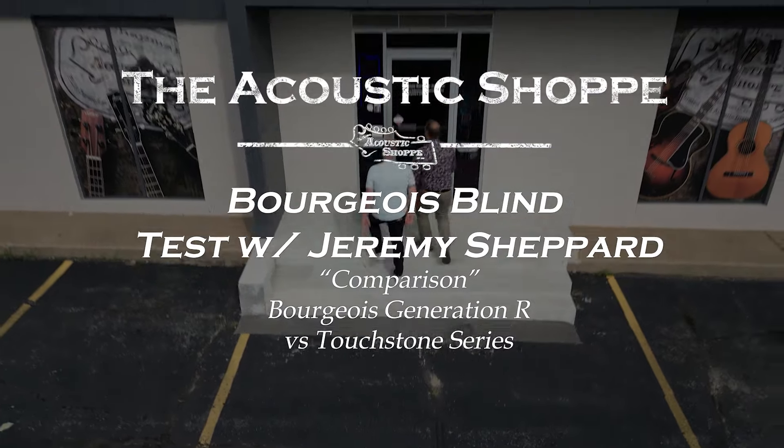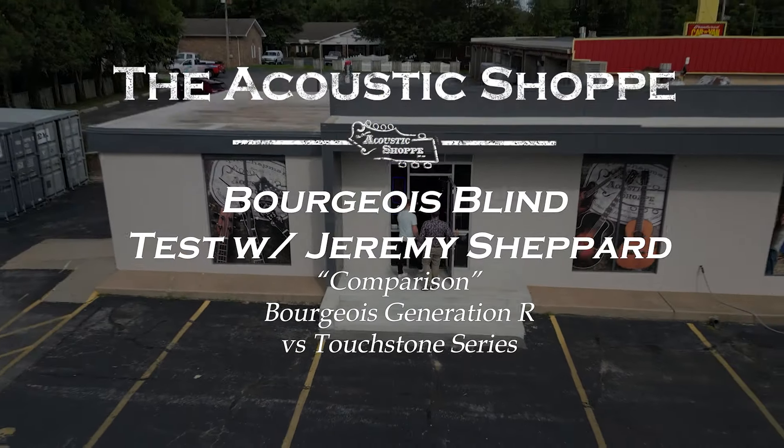We're going to be doing a blind test on the much talked about Bourgeois Touchstones. We're back once more and this is the talk of the internet — Jeremy Shepard being on the show. There was a collaboration between Eastman Guitars. How much do you know about this Touchstone series? I don't know much.